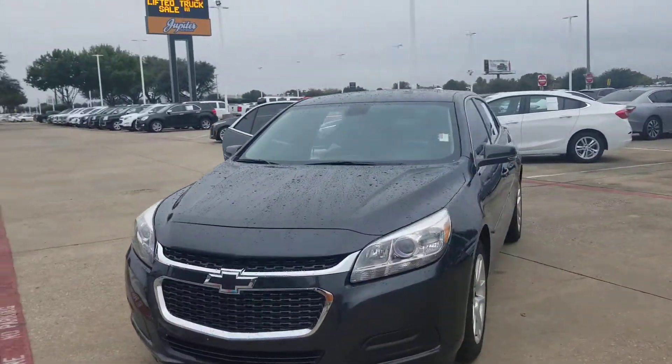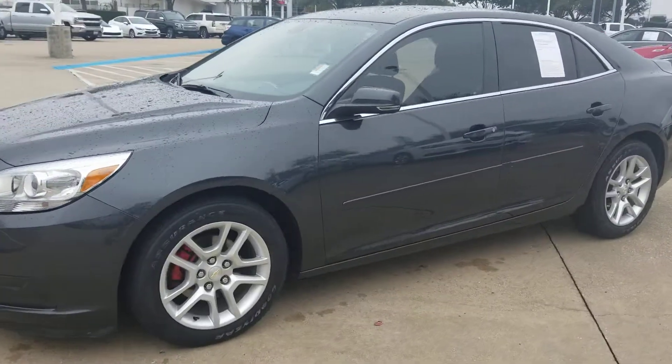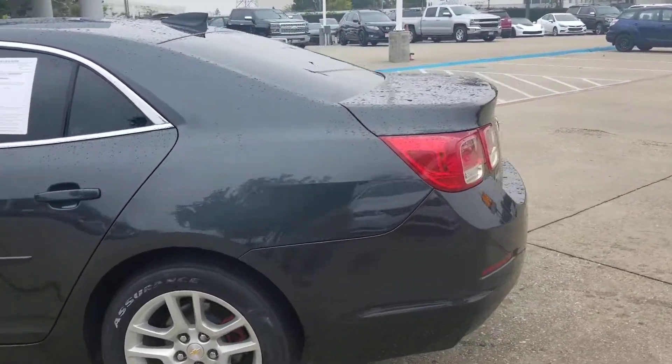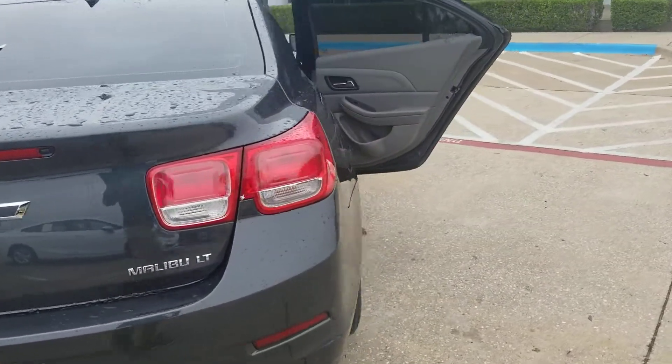Here we have a 2015 Chevy Malibu. It's an LT. It comes with really nice wheels. It's a dark gray, super clean car. No dents, no scratches. It's got the blacked out Chevy emblems.